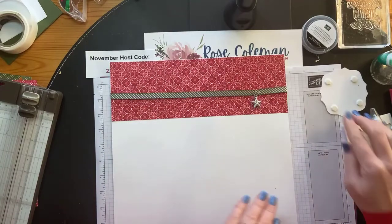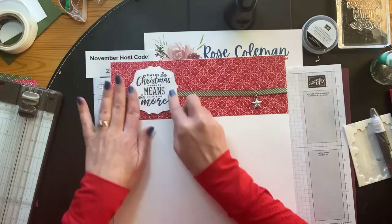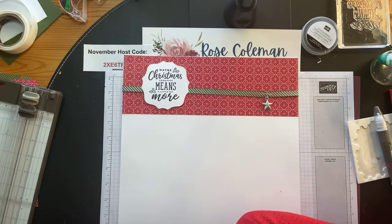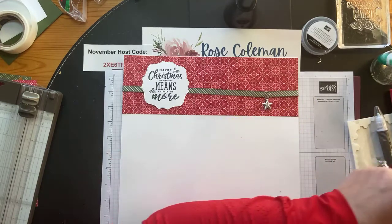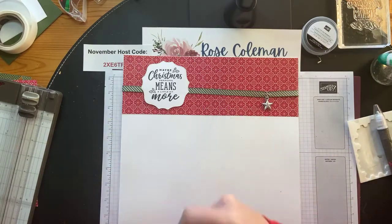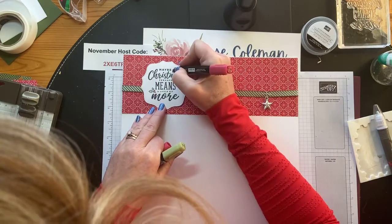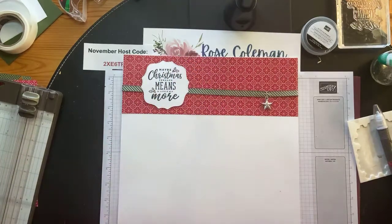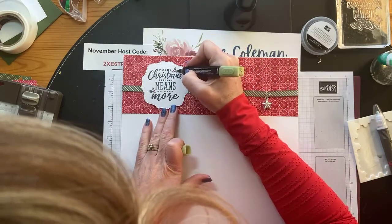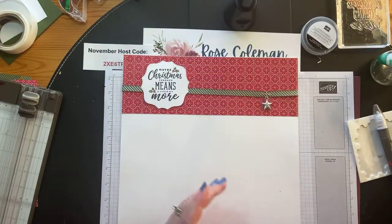I stamped the title in Memento, but there are some holly berries and leaves, so I'm going to quickly bring in my Blends and color those to add a little bit of color. I've got Real Red Dark to color the holly berries using the sharp point, and then Old Olive to color a little bit of greenery - just a tiny bit of color on my title.